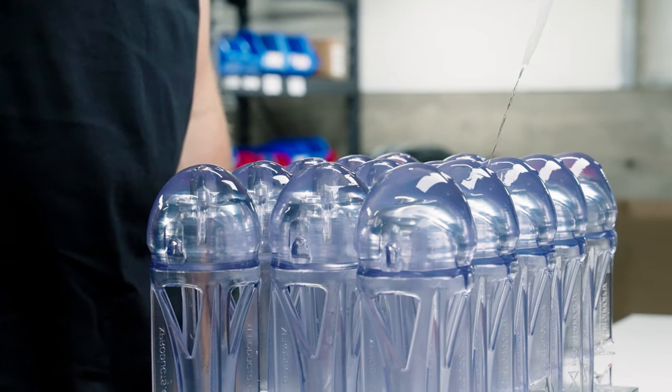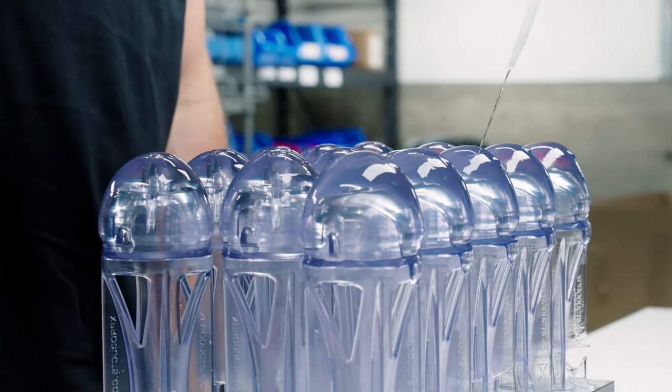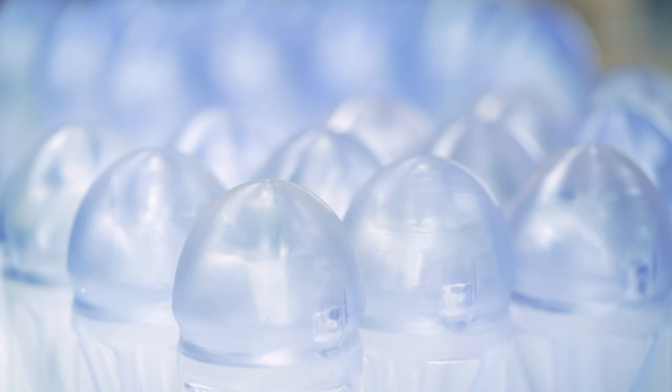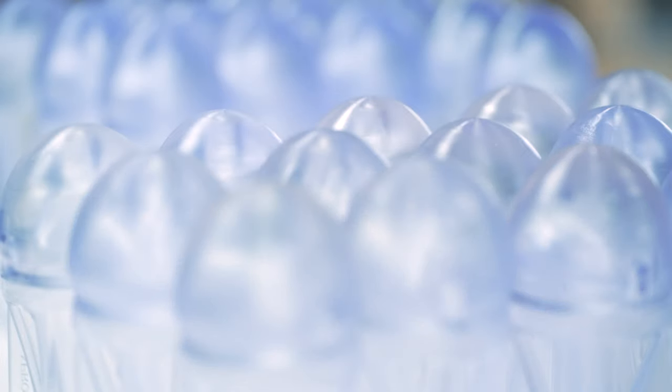In the case of the rocket, we use a proprietary clear resin that is soft to the touch but resistant to damage. The process is incredibly slow, but it makes a product that would be cost-prohibitive to manufacture using traditional means.